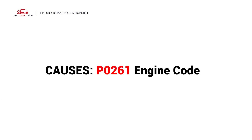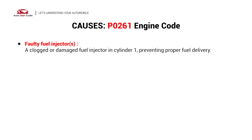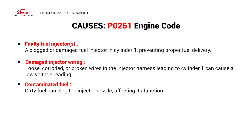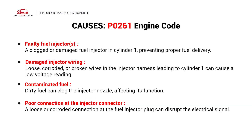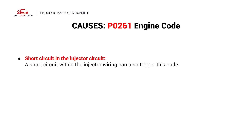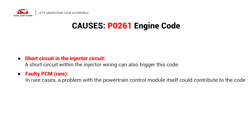So what causes this imbalance? Here are the most common causes. This error could be caused by the following possible faults: faulty fuel injector, damaged injector wiring, contaminated fuel, poor connection at the injector connector, short circuit in the injector circuit, or a faulty PCM.